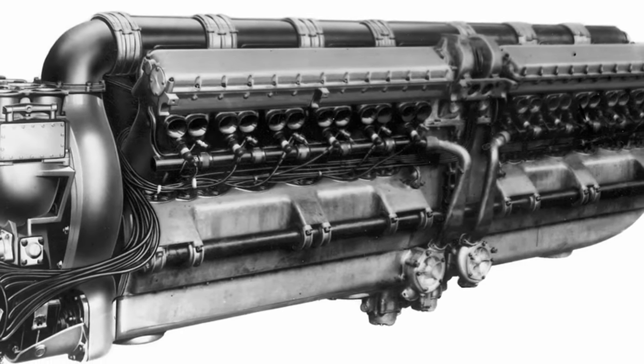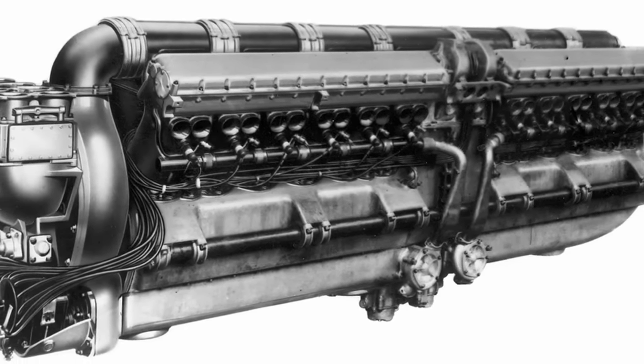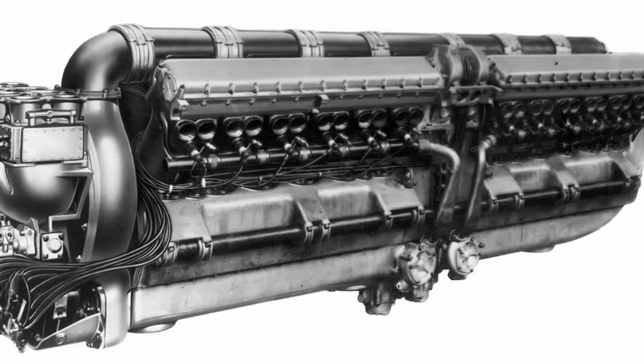From their standard V12 design, they jumped to this V24 beast that cranks out 3,100 horsepower with 50.2 liters of displacement.